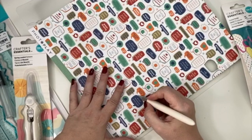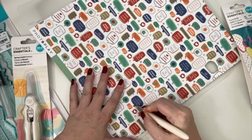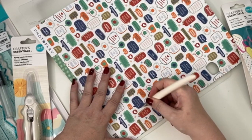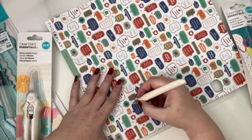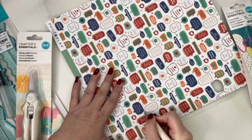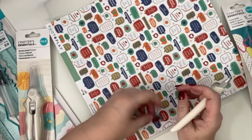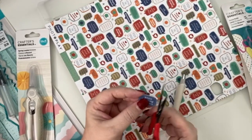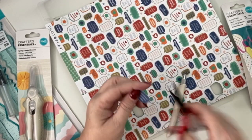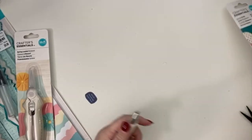Let's go ahead and try the swivel knife. I have this little piece of paper — I'm going to try to cut this circle out and see how it works. It's supposed to swivel when you use it. I don't think I'm using it properly. It's not the neatest but you can go in with your scissors afterward. I think it's just one of those tools you have to get used to using, but it worked pretty well.